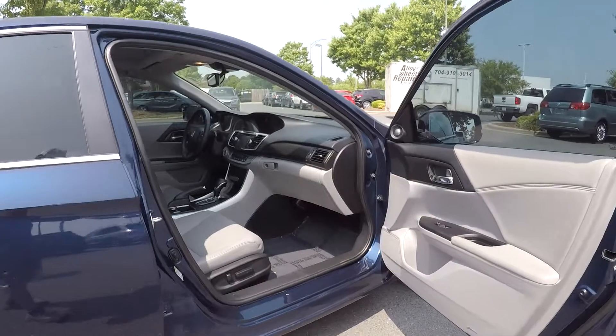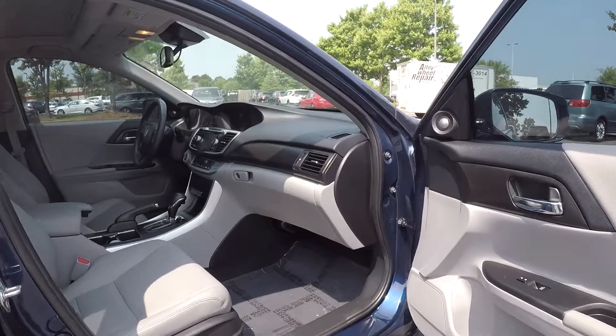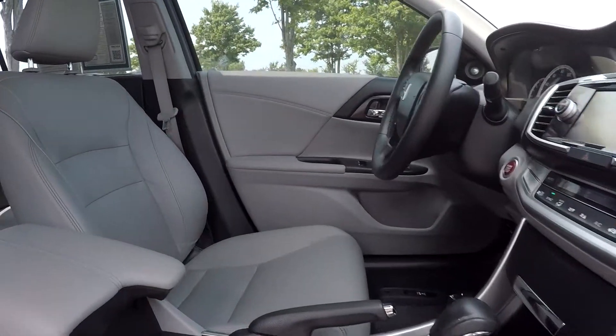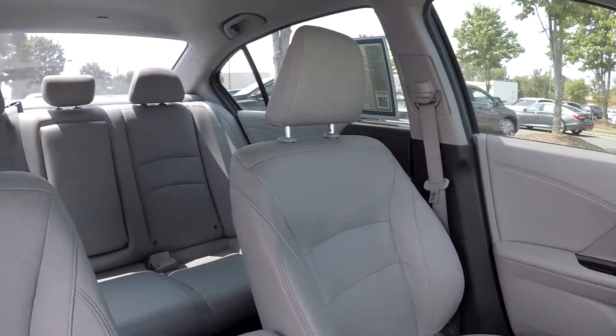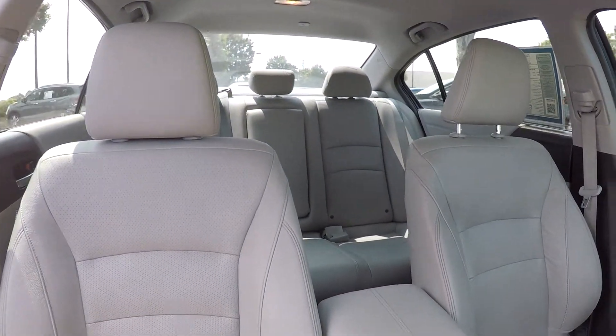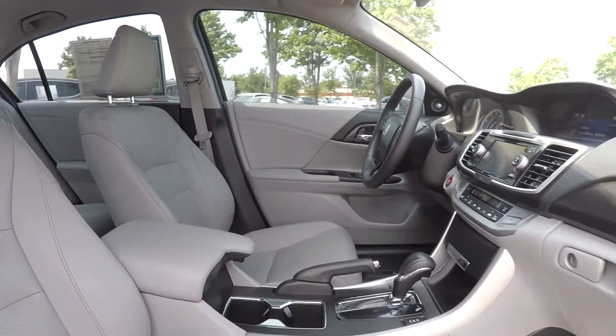One last look inside the vehicle from the passenger side — the passenger also has powered seat adjustments. Stepping inside, one more look around the back of the vehicle — very clean. And that will wrap up our walk around.